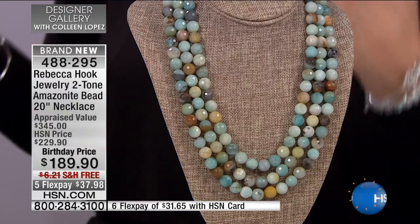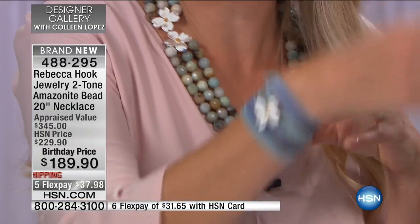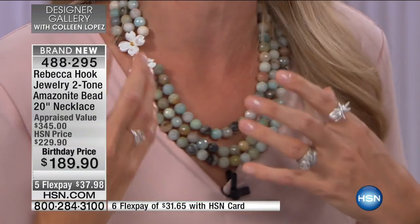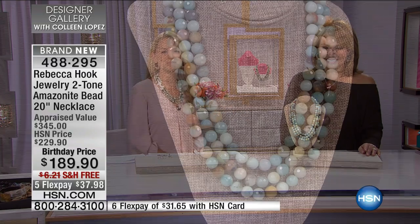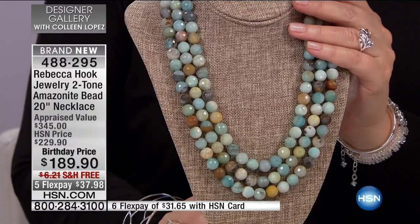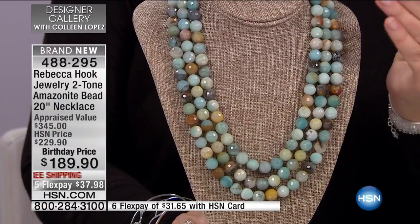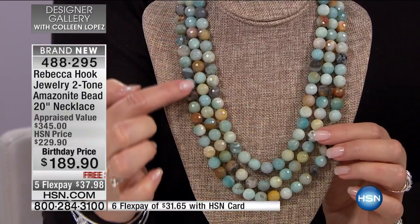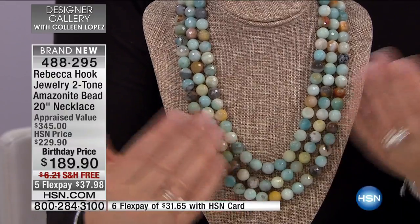Did you decide early on, because you fell in love with these colors, that you had to make it a real statement? I love the three-strand necklace — it brought in a mix of the neutral colors, and I just love the way it lays and works with the dogwood clasp. It was just a perfect fit. I found this bead at one little jewelry show and it's been in my collection for many years — it's a staple. It appraised at $345. To me, it looks like a true one-of-a-kind piece. Frankly, every piece will be slightly different because every one of these beads is natural. That's the natural color.